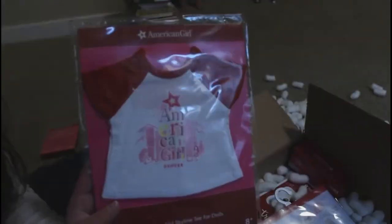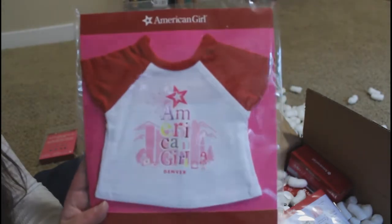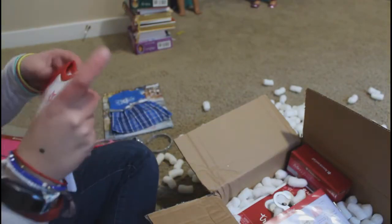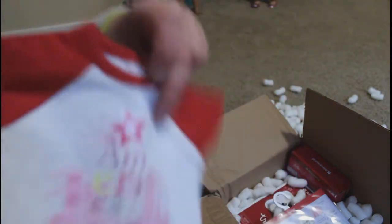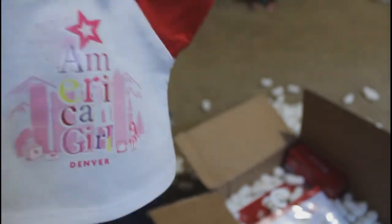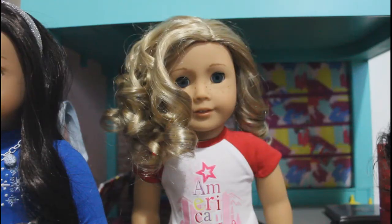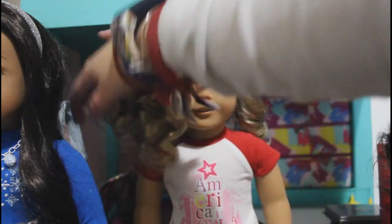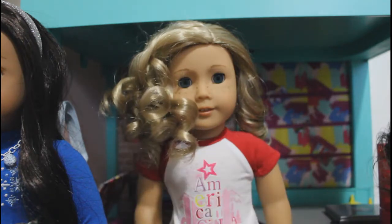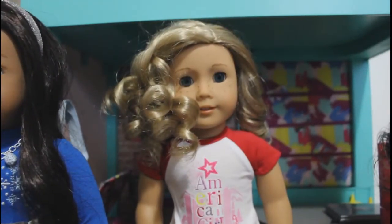So the next thing that I have is this American Girl Denver shirt. This was on my Christmas list, but after spending about 20 minutes just trying to find it, I decided to go ahead and order it in case it sold out for real this time. So, I bought this. Here it is — it says American Girl on it and it says Denver, and then it has some mountains and skyscrapers and just some other stuff. I got this because it was cute. Here's what it looks like on Poppy. It's just this Denver t-shirt and I think it's super cute. I absolutely love it.